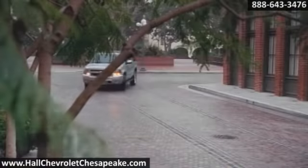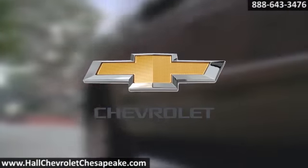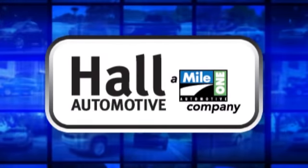Go with the SUV that really pulls its weight with the 2014 Chevrolet Suburban. Hall Automotive. More cars? Great people. Hall.